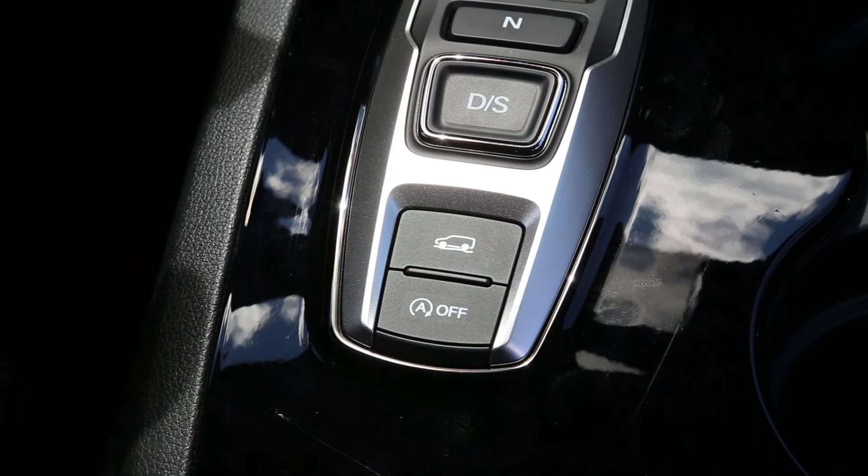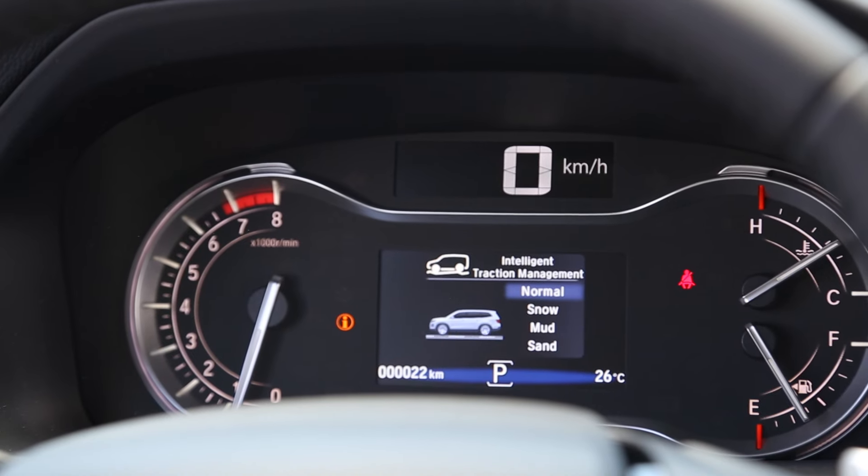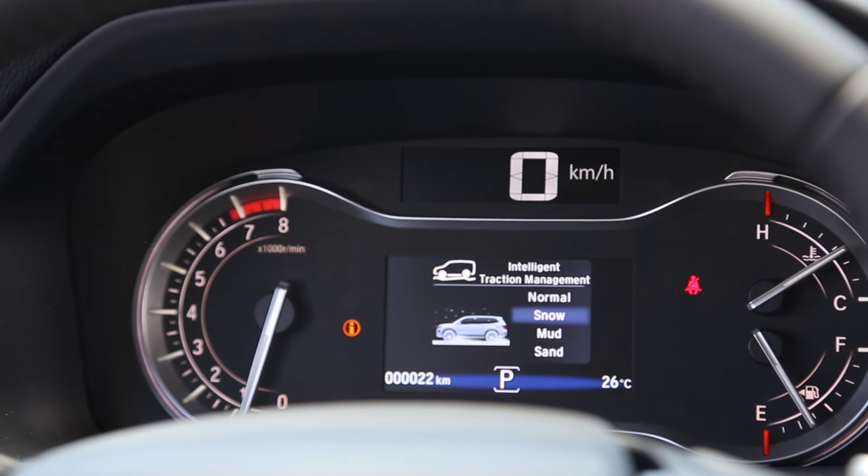The new Pilot features intelligent traction management technology that helps the vehicle excel in low-traction conditions such as snow, mud or sand.